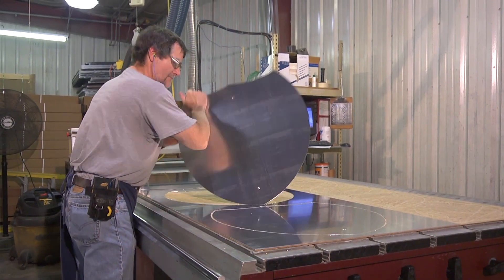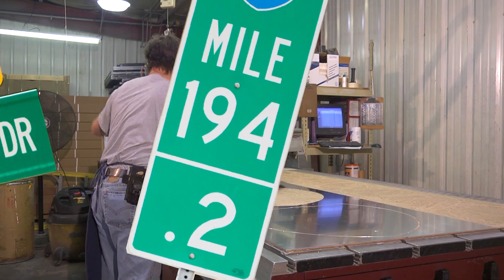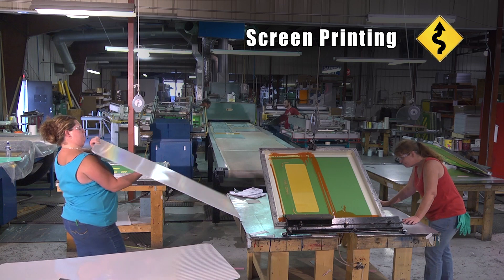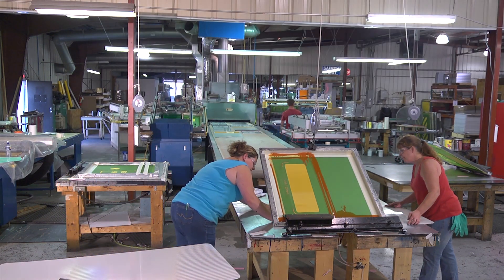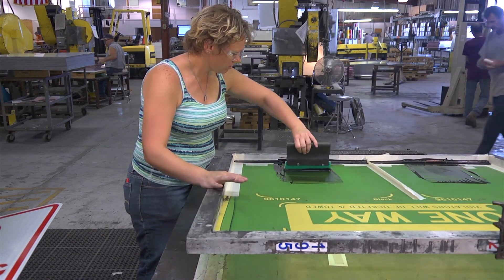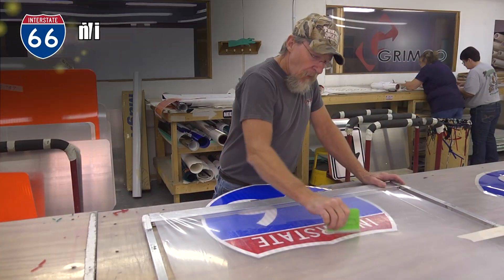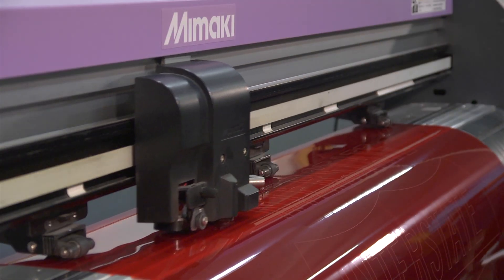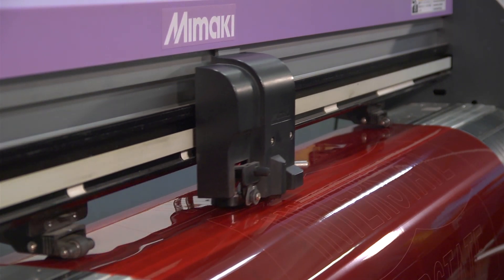The blanks are now ready to be made into signs. Grimco uses two methods to complete the process. Screen printing is used for most aluminum signs, especially those in high quantities, by screen printing the image directly onto the blank. For smaller quantities, vinyl application is used — the adhesive backed vinyl is cut on a plotter to create the desired image before being transferred to the blank.